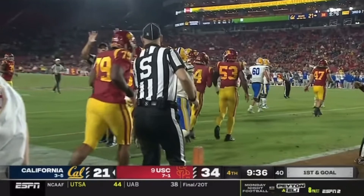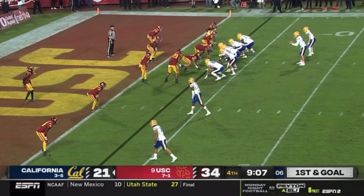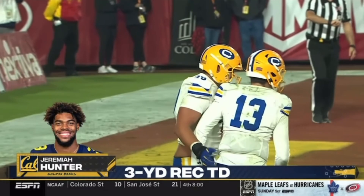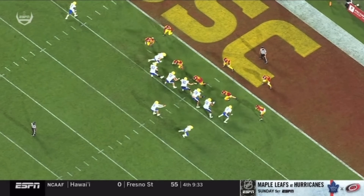First and goal for Cal. Plenty of time on the clock if they can get a touchdown, trying to threaten the number nine team in the country. Three top ten teams have already lost today. Plummer back at the end zone — it's caught for a touchdown! Hunter gets free in the back of the end zone, and the Bears are back. They were down 20 just minutes ago, within seven. Third touchdown pass for Jack Plummer tonight.